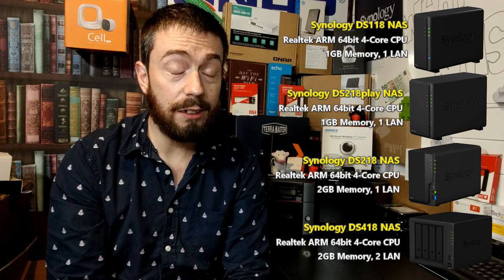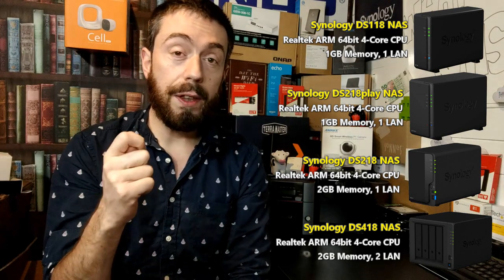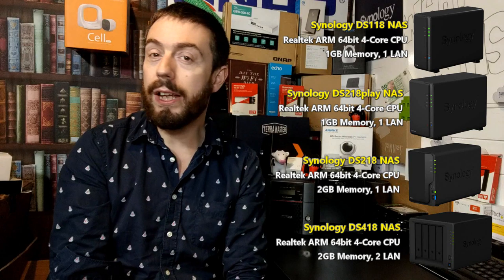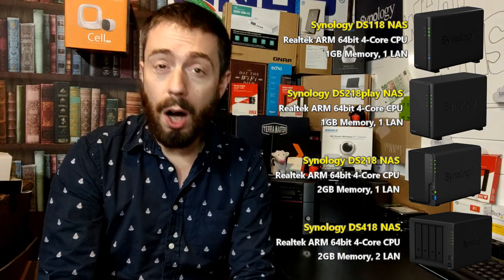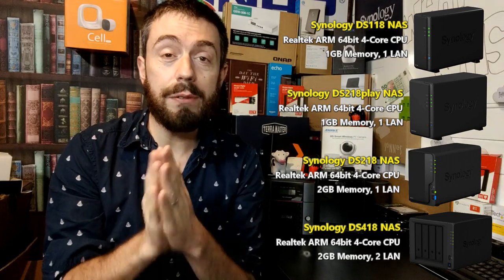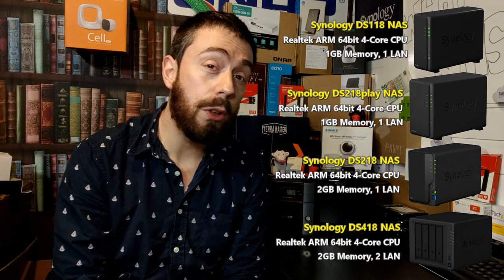Moving away from flagship products, the real discounts from Synology are on the value Real-Tek series — things like the 118, 218, 418, and possibly some J-series devices. These have seen really good discounts across numerous retailers including Span. They're a good price for a quad-core Real-Tek ARM 64-bit processor NAS, but just remember these do not feature things like Plex 4K transcoding support or virtualization. Great deals, but mostly on value-series products.